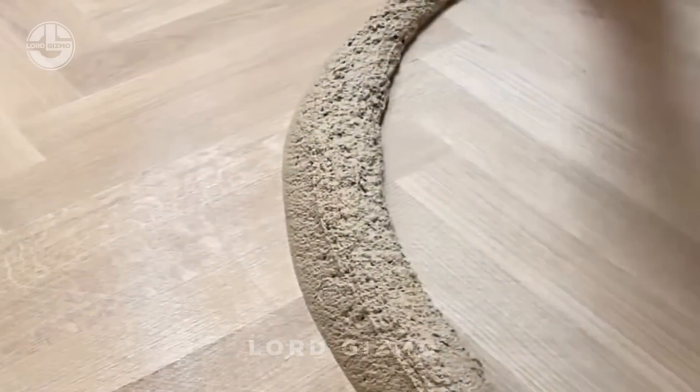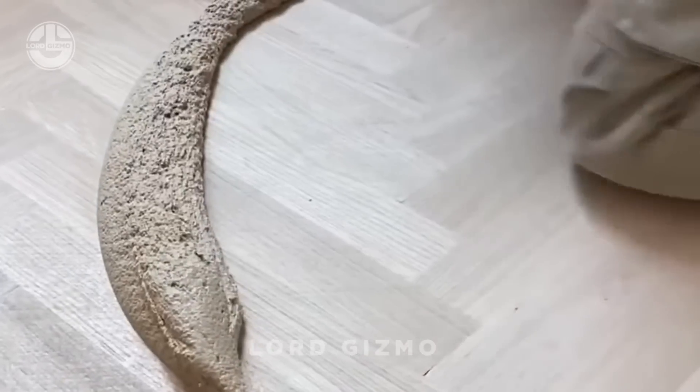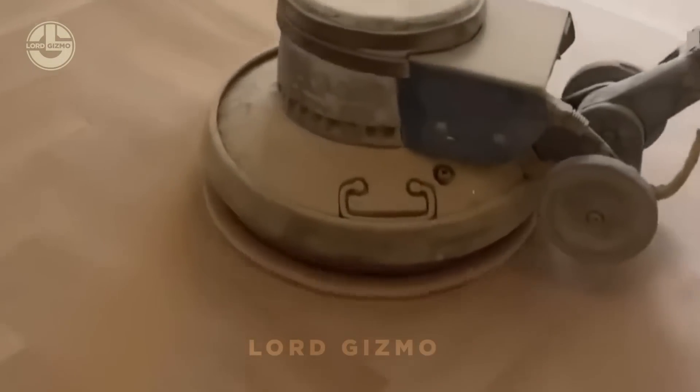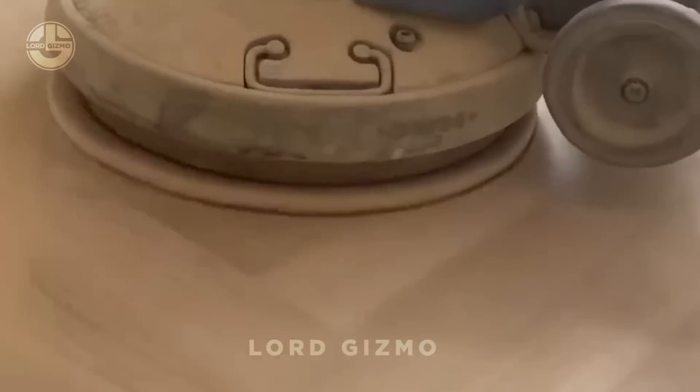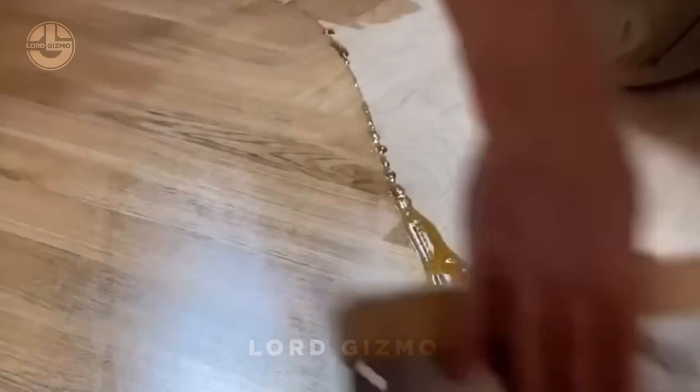Just look at how satisfying it is to watch this filler being applied. The team then moves on to sanding the surface, ensuring it's smooth and even, before finishing with a high-quality varnish that brings out the wood's natural beauty and adds durability.